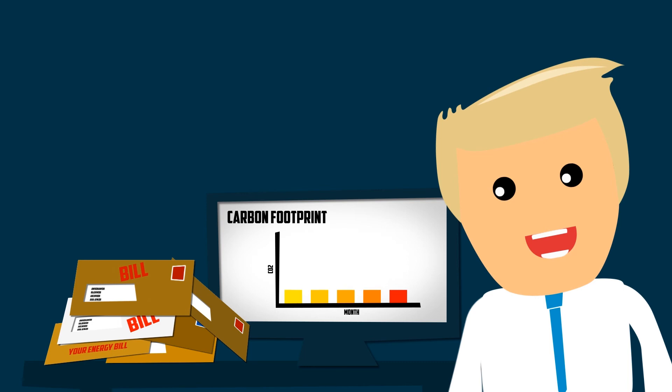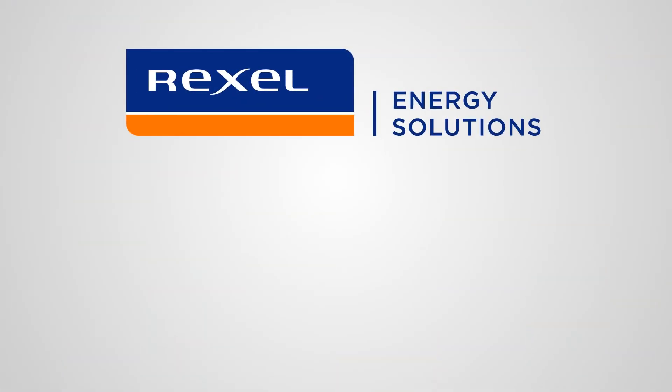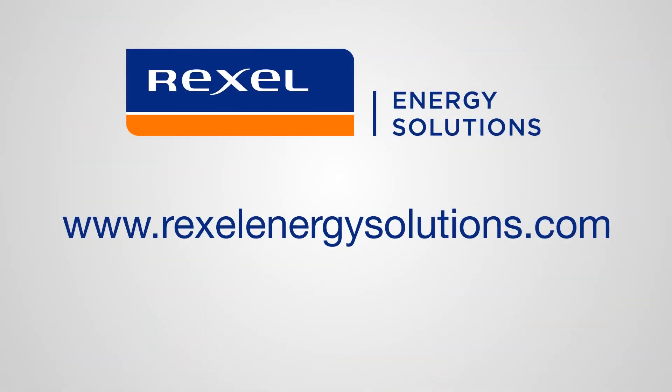You take back control of the spend and reduce your monthly outgoings. And you know what? It's a breeze to set up. Take a closer look at RexelEnergySolutions.com today.